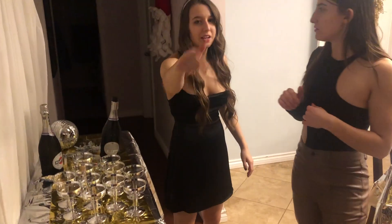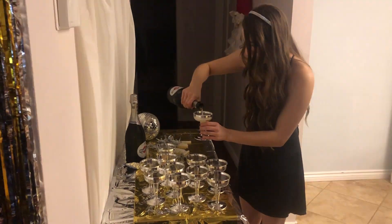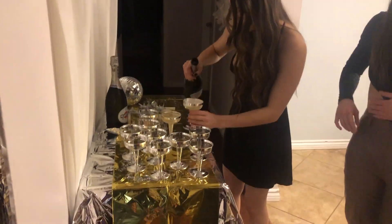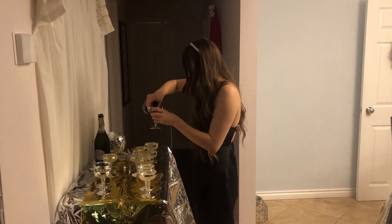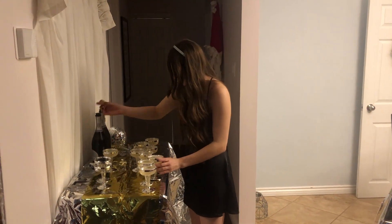It is now just a couple of minutes till New Year so I had to start getting the champagne ready. I thankfully poured all of them just in time before the clock struck 12. Two! One! Happy New Year!